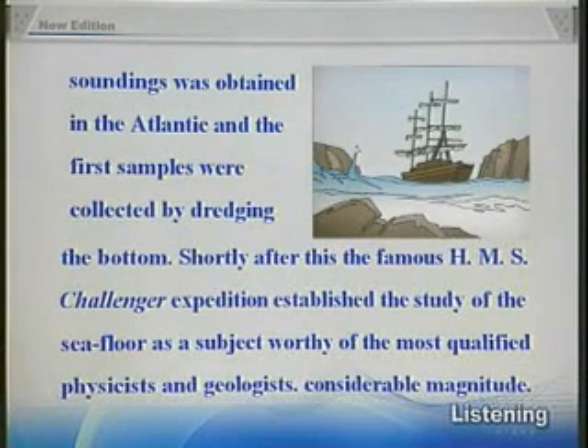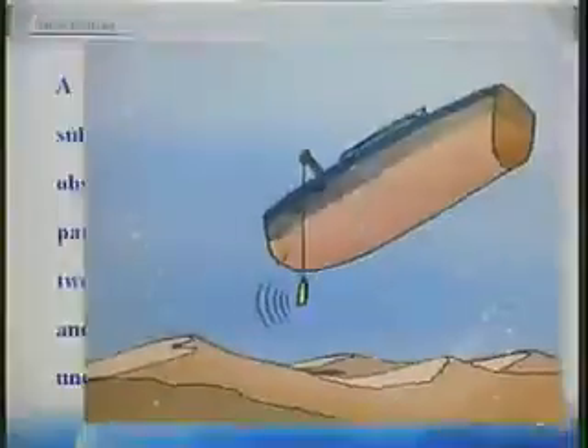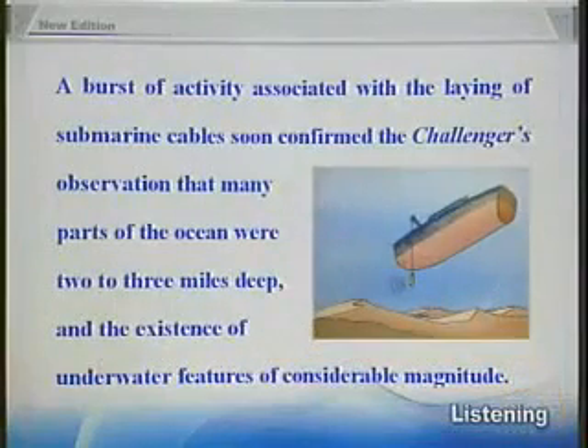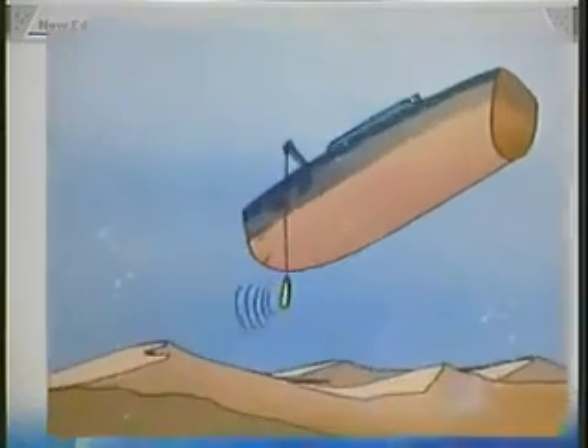Shortly after this, the famous HMS Challenger expedition established the study of the seafloor as a subject worthy of the most qualified physicists and geologists. A burst of activity associated with the laying of submarine cables soon confirmed the Challenger's observation that many parts of the ocean were two to three miles deep and the existence of underwater features of considerable magnitude.